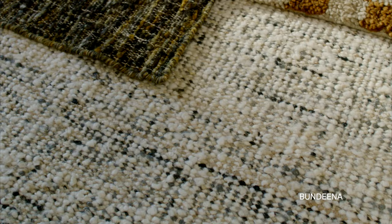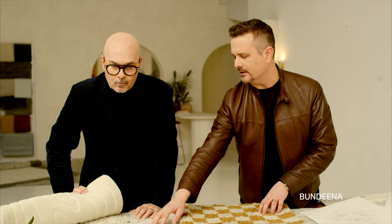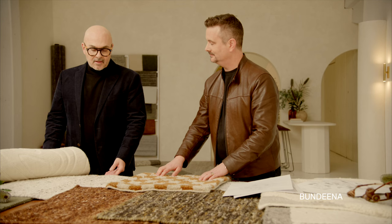What have we got here? A nice flat weave, and what I like about this particular rug is that it's essentially the all-rounder rug — it can go into beach houses, casual living spaces, or dare I say the Hamptons look. And what's the name of this one? This one's called Bundina. As you say, this will work with such a diverse range of interiors.